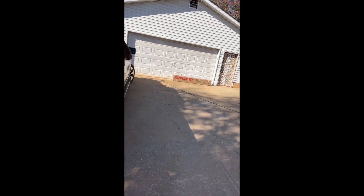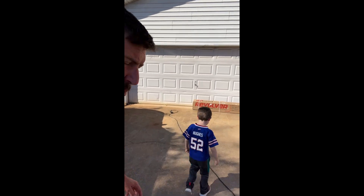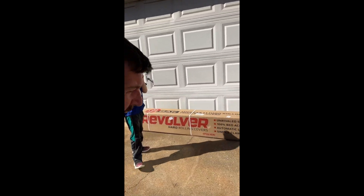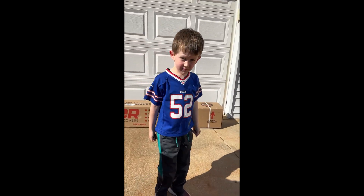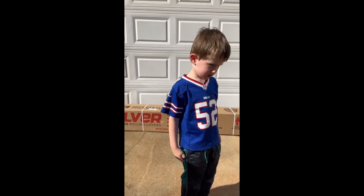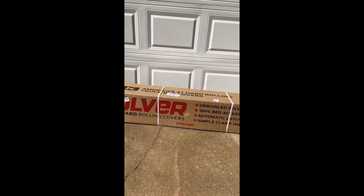What is that, Caleb? Let's go check it out. Do you know what that is? That is our new tonneau cover. Do you know what a tonneau cover is? It is a cover that goes on the bed of our truck and it rolls up. I am super excited.